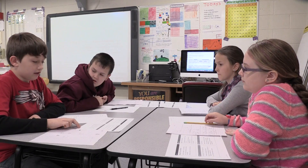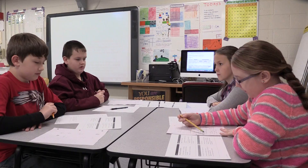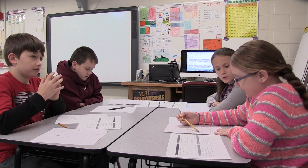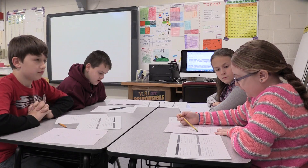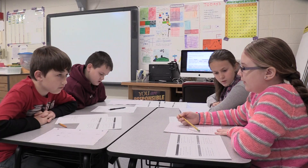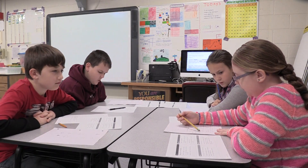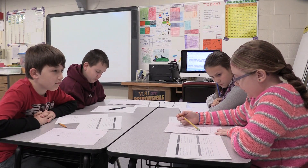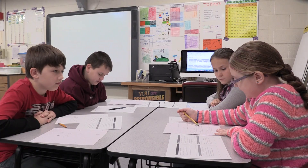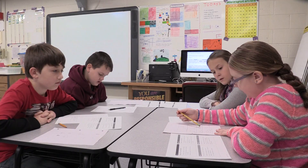Did everyone hear our solution and understand each step? When we started for part A, we saw that we didn't have any parentheses, exponents, or division, so we went to multiplication. We saw that we had an M next to the 7, and we had to replace that M with 12. So we multiplied 7 times 12, which equals 84, and then added 3 to get $87. So for part A, she paid $87 when she bought the t-shirts.